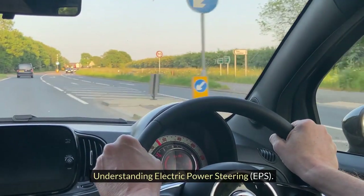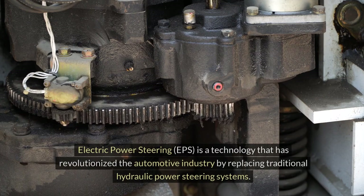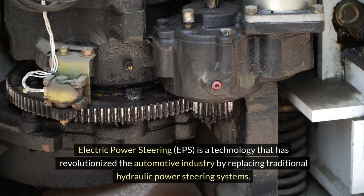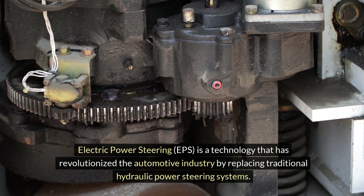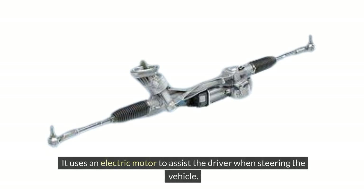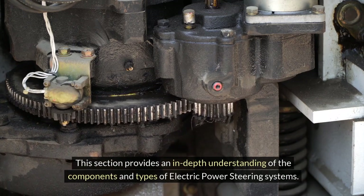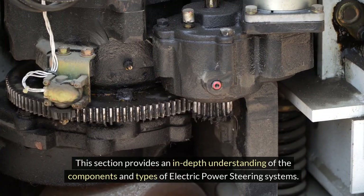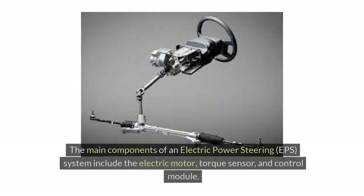Understanding Electric Power Steering: EPS is a technology that has revolutionized the automotive industry by replacing traditional hydraulic power steering systems. It uses an electric motor to assist the driver when steering the vehicle. The main components of an EPS system include the electric motor, torque sensor, and control module.